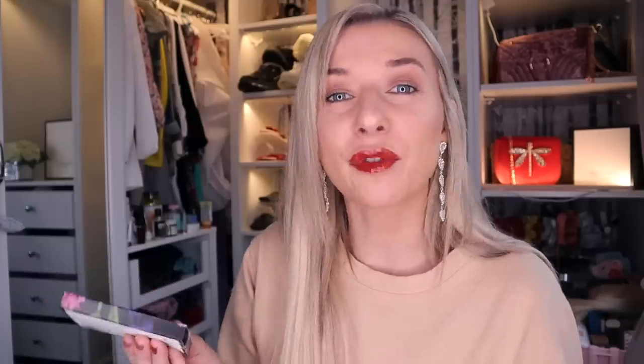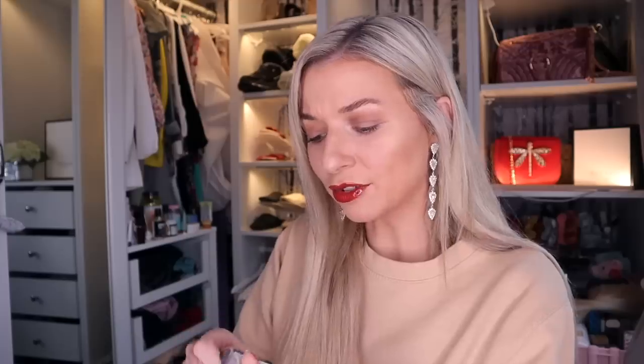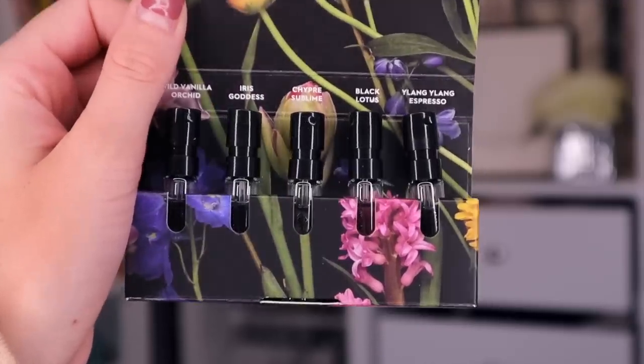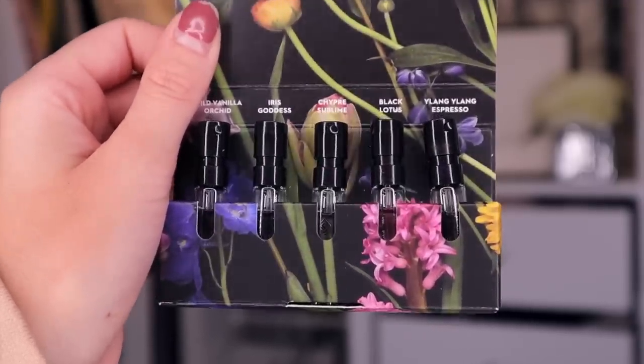Day number eight. Oh my goodness, my sister and I are gonna love this. So this is by Floral Street, and it looks like this is their mixture of scents. My sister really likes the coffee and Lang Lang, and what do you know, it's in here. So you have five different scents: Wild Vanilla and Orchid, Iris Goddess, Shipper Sublime, Black Lotus, and Lang Lang and Espresso. This is a really good product. I love it. Love a bit of scent.